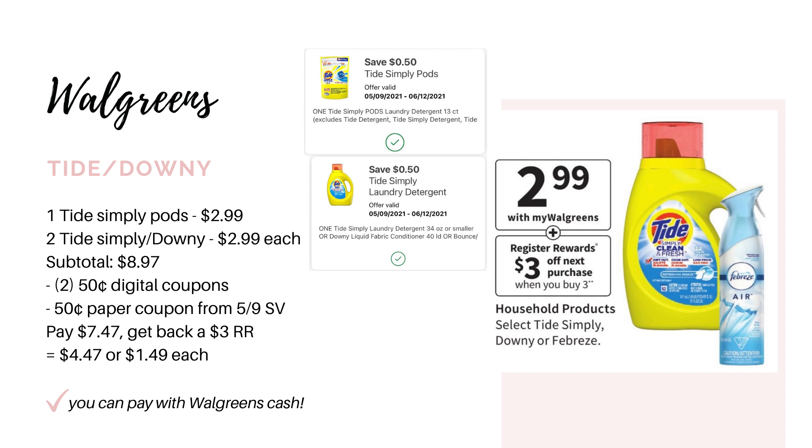Next up we have a promotion on the Tide Simply and the Downy — it also includes Febreze, but we're not getting coupons for that in this month's P&G. They'll be on sale for $2.99. When you buy three, you get back a $3 register award. There are a couple of 50-cent digital coupons in the Walgreens app — one for Tide Simply pods and one for either Tide Simply detergent or Downy. Grab one Tide Simply pods and two of either the detergent or Downy, bringing you to $8.97. Use both 50-cent digitals and a 50-cent paper coupon from the 5/29 Save insert, leaving you to pay $7.47. Earn back the $3 register award, making it $4.47 for all three or $1.49 each. Not the best deal alone, but pair it with a spend booster to make it even cheaper.